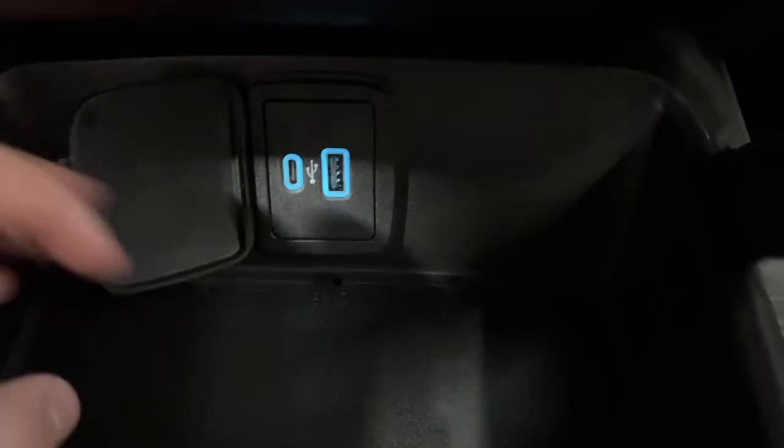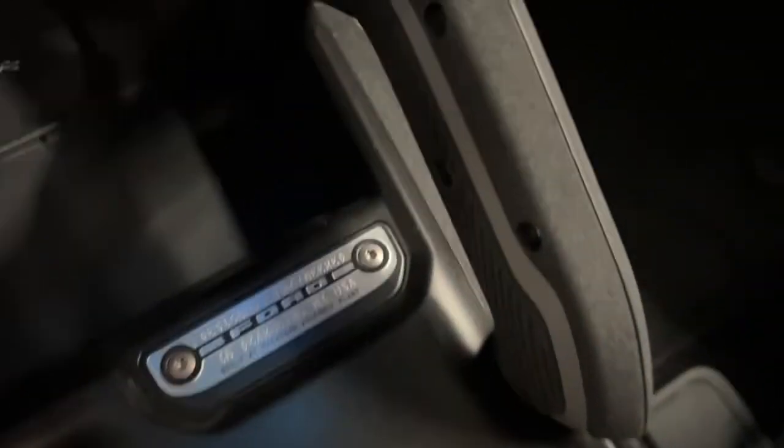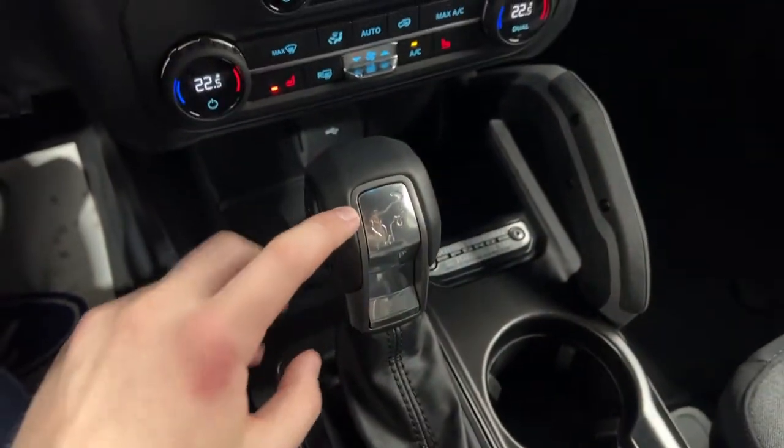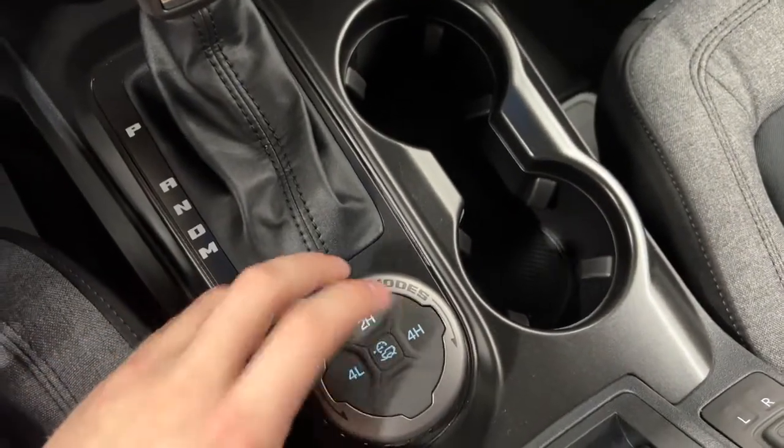Further down you do have a nice cubby section with two USB ports. You've got your Ford assembly chassis stamp of approval, built in Michigan. And then you have your Ford Bronco logo on the shifter, as well as your GOAT modes — two high, four low, four automatic, and four high.